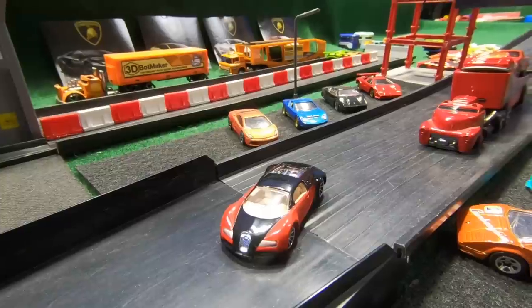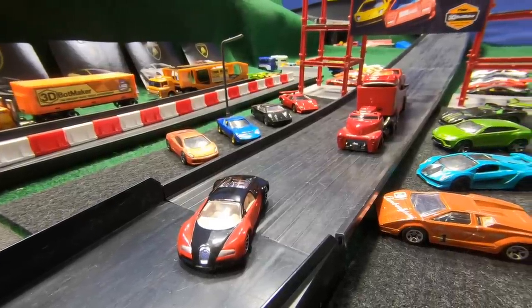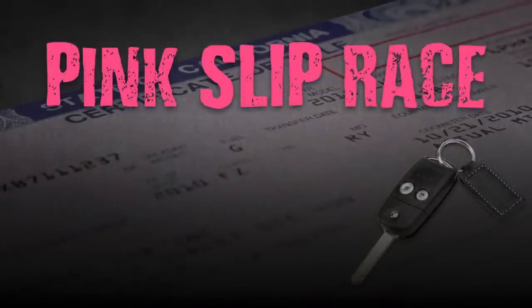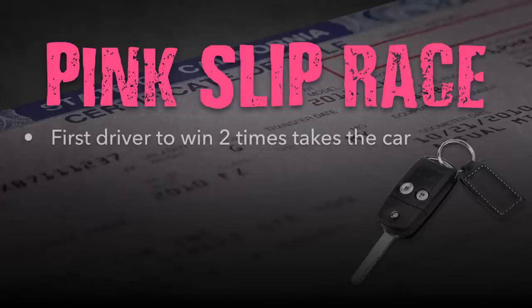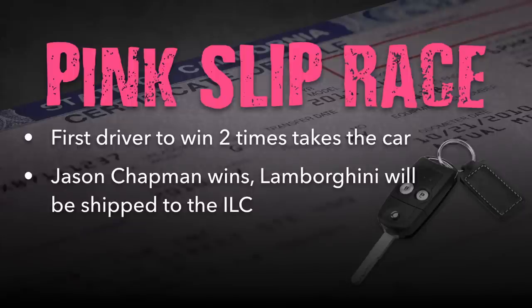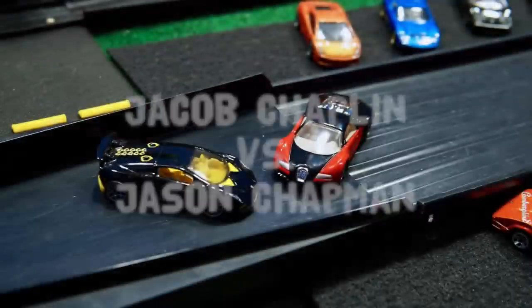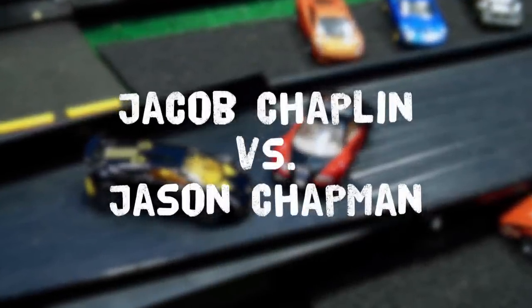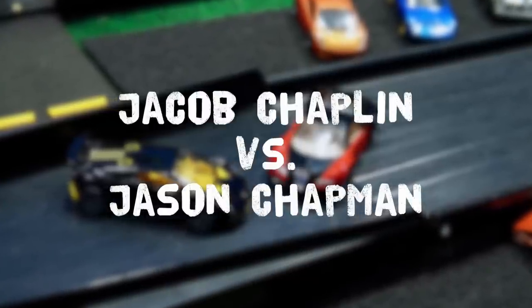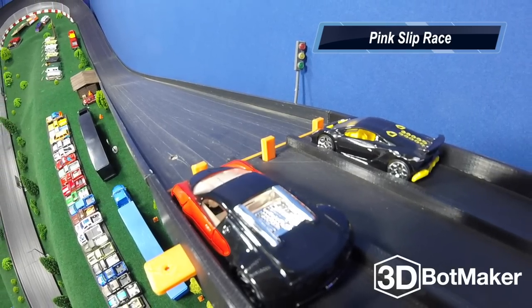Jason Chapman is the I Like Cheese race series owner. I'm getting word that he's here to issue a challenge to Jacob Chaplin — it's a pink slip race. The rules: the first driver to win two times takes the other driver's car. If Jason Chapman wins, the Lamborghini Sesto Elemento will be shipped over to the ILC race series. But if Jacob Chaplin wins, the Bugatti Veyron stays here at Race Mountain Speedway. Jacob Chaplin and Jason Chapman — arch nemesis, rivals from different dimensions, two worlds colliding here today on the racetrack. The Lamborghini Sesto Elemento versus the Bugatti Veyron. Both drivers are ready, so here we go.